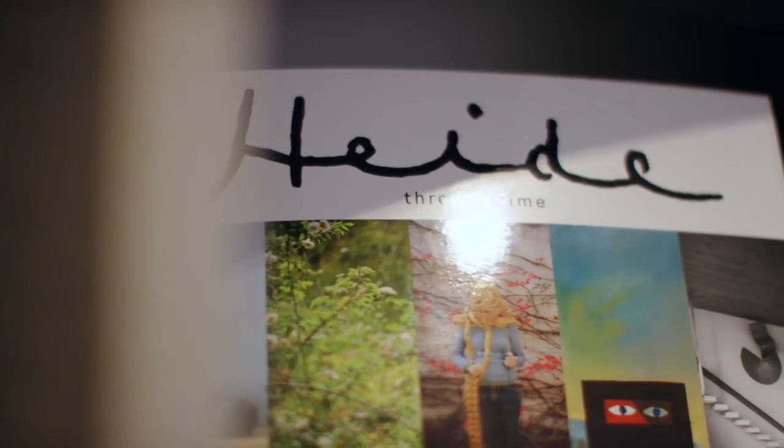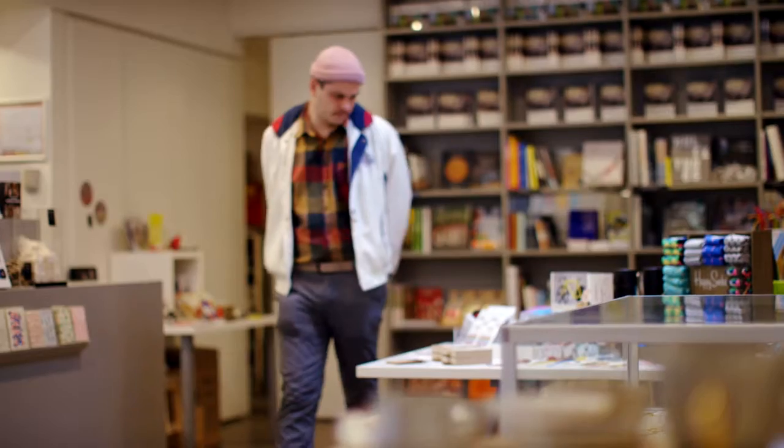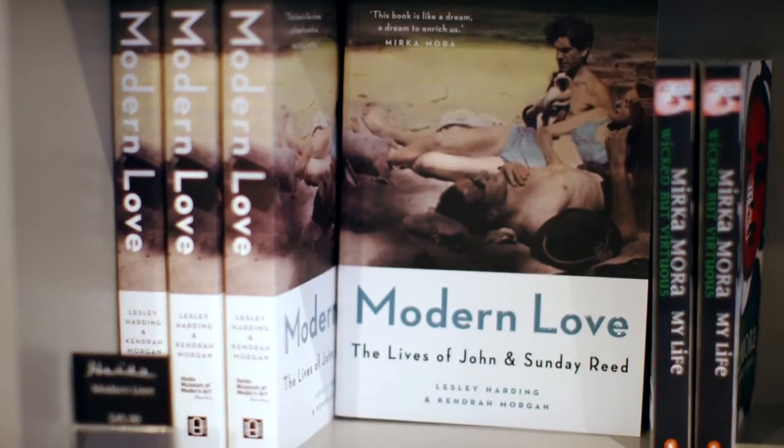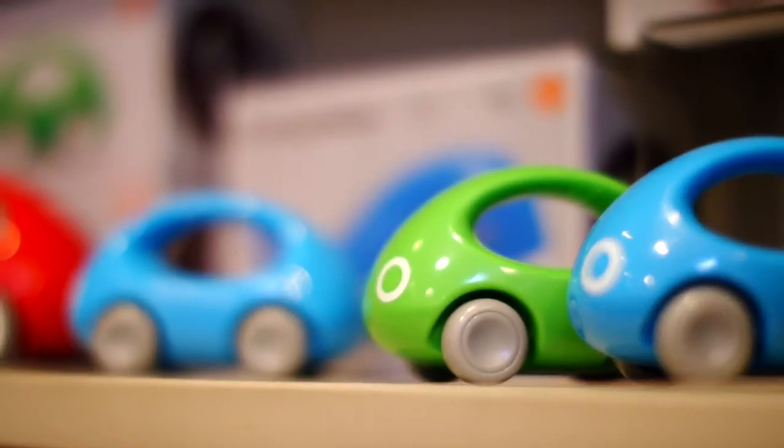The Heide Retail Store is a fantastic gift shop. A lot of people compliment us on the range of products. There are beautiful handmade ceramics, books, jewellery, and a lot of children's products.